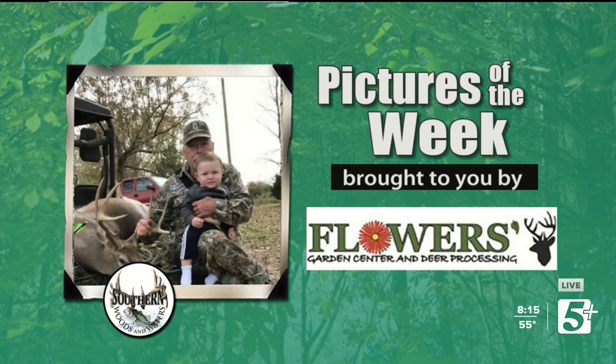Our next picture here is J.R. Sweat, and this is a nice buck that he got back in muzzleloader season. It looks like he's got a good little buddy there with him to share the moment. Congratulations on that one, J.R.